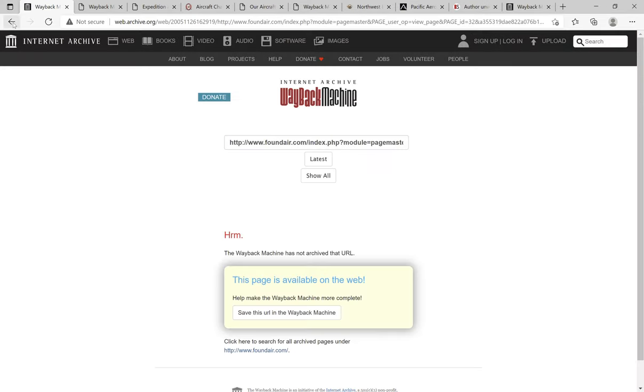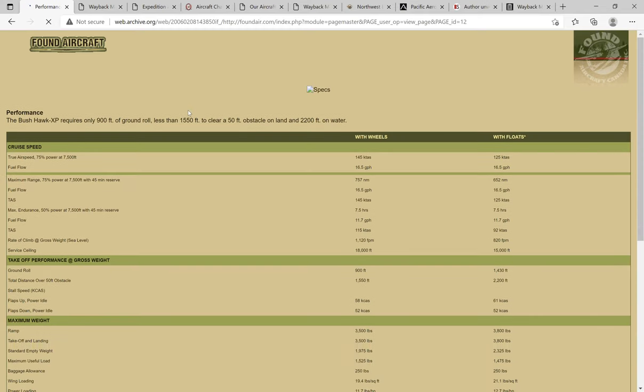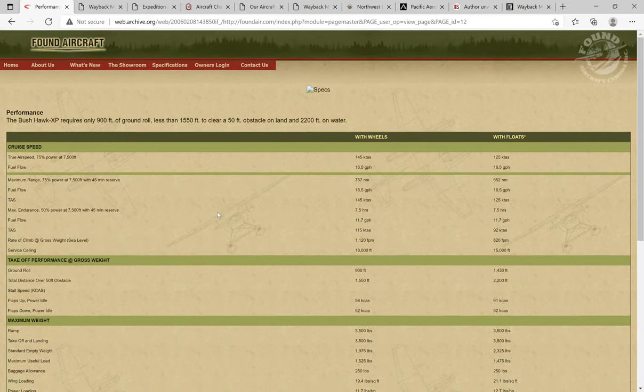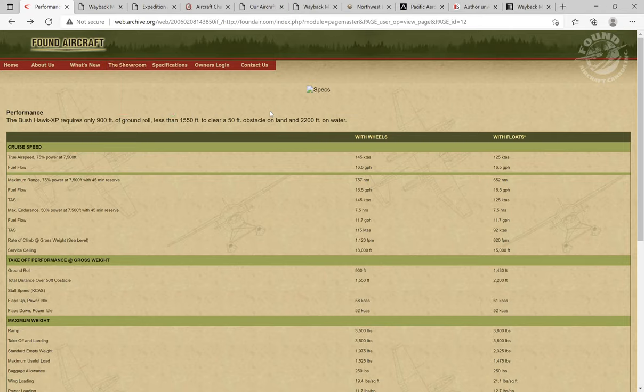I went back to the 2006 timeframe and found a pretty decent website, although it does have some holes in it. I was able to find information on performance, showing cruise speeds with wheels of 145 knots burning 16.5 gallons per hour, fuel flow, maximum weight, takeoff performance, and aircraft dimensions. A lot of these links do work, like the price and options and costs.